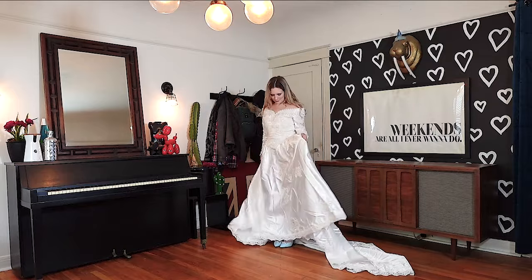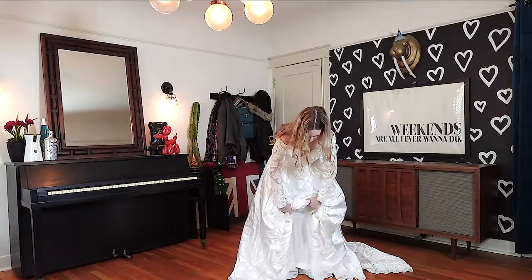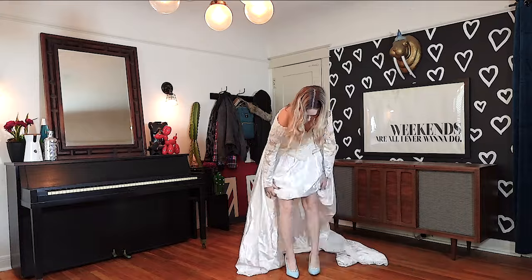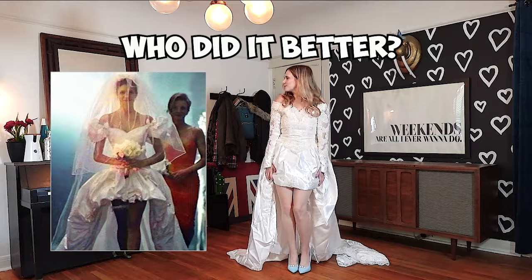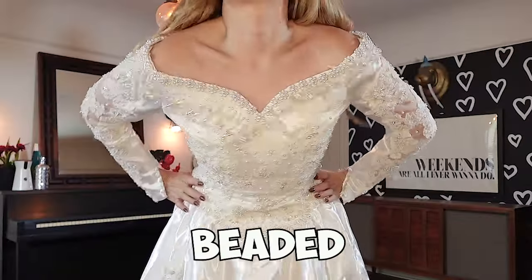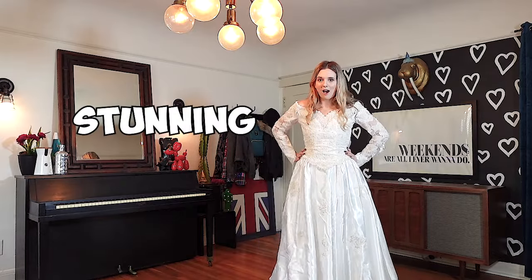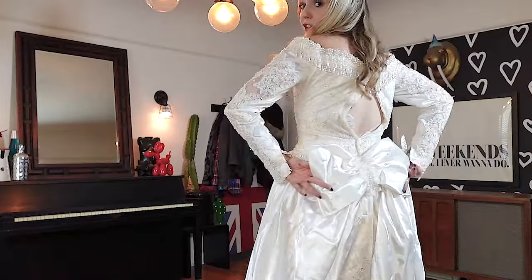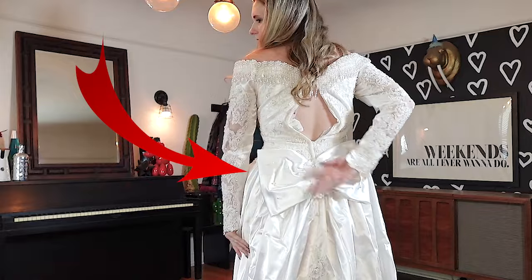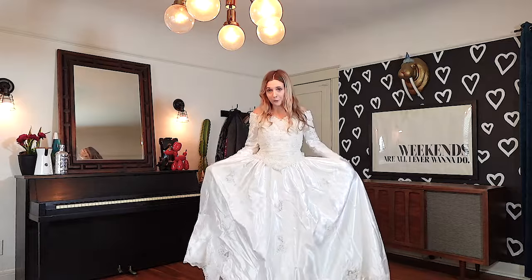Oh my god, is this actually better than the November Rain dress? Hang on, I have an idea. Who did it better? Look at this beaded detail — this is stunning. The only thing is it doesn't zip up in the back, and I'm not a huge fan of this giant bow in the buttocks area. I do manage to keep stepping on the train, but I think in a real wedding I would have somebody kind of fluffing it for me.